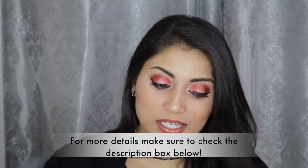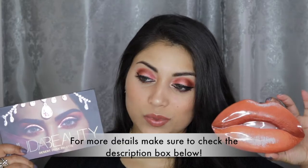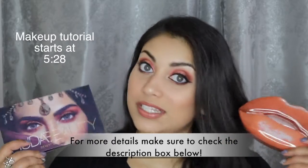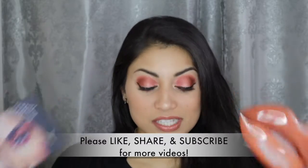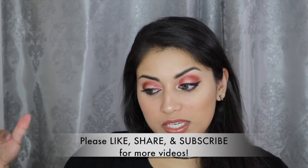Hey guys, welcome back to my channel. So today I wanted to do a first impression video on the Huda Beauty palette, the Desert Dusk palette, and her little lip kit. This one is in Trendsetter. I have never tried any of the Huda Beauty products until today. But just in case you're wondering, I did end up loving both of these products. They were absolutely amazing and I will go into detail throughout the voiceover.